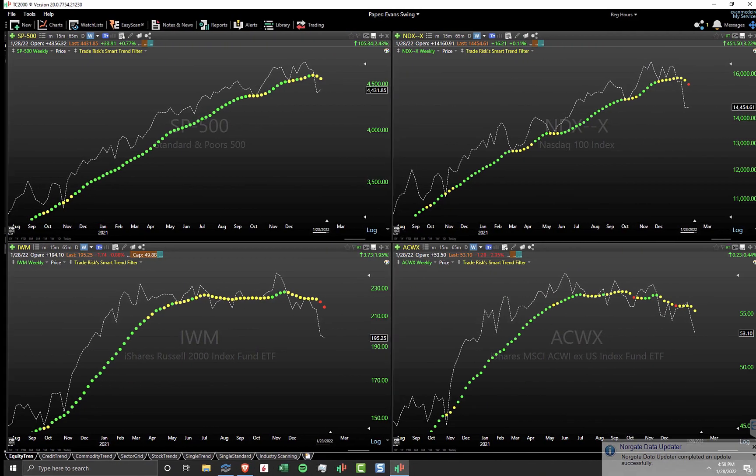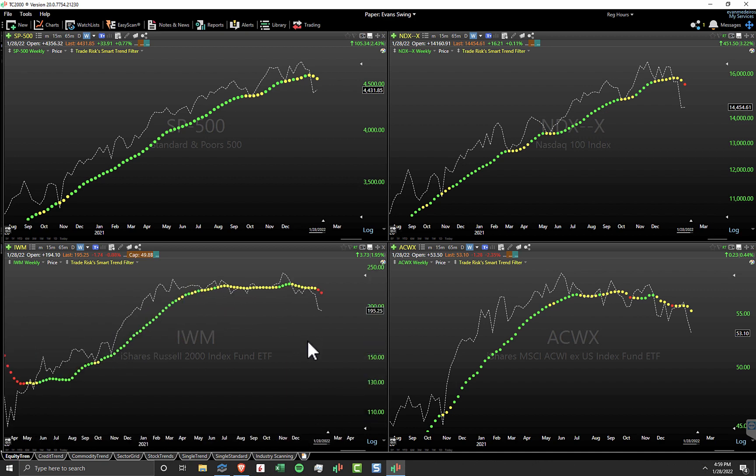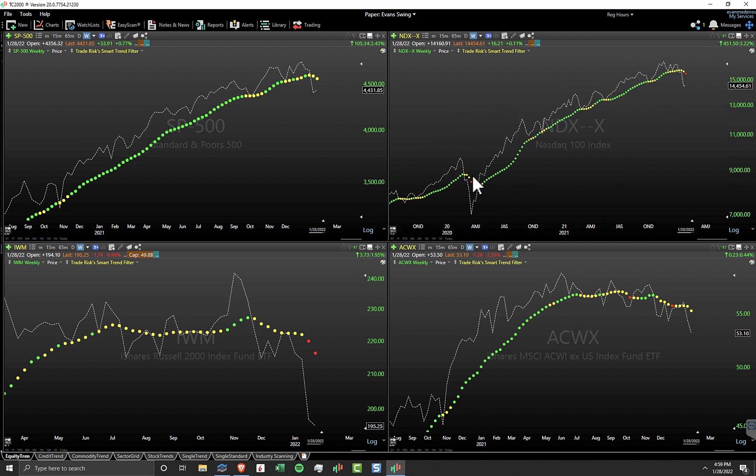Let's quickly take a look at some of the high-level action that occurred this week. This is our Smart Trend Filter view — a custom indicator that measures price and volume across time. We're looking at a weekly timeframe. For the Russell 2000 in the bottom left, we've got our second sell signal, indicating that sellers are in control and breaking down trends on the longer-term timeframe. The NASDAQ finally joined the Russell 2000 with a fresh sell signal this week — the first time we've seen sell signals since the start of COVID back in February 2020. The S&P 500 and international stocks are still hanging on.